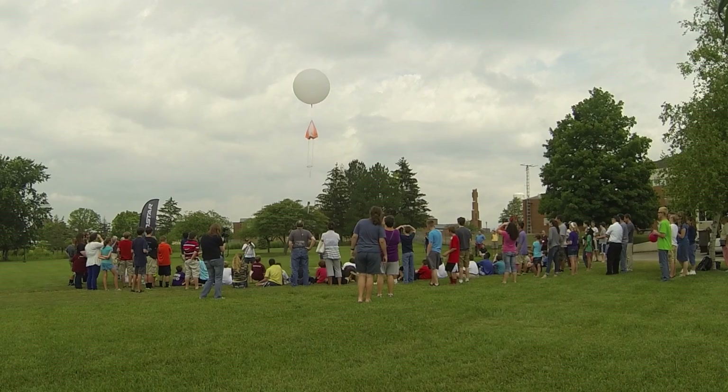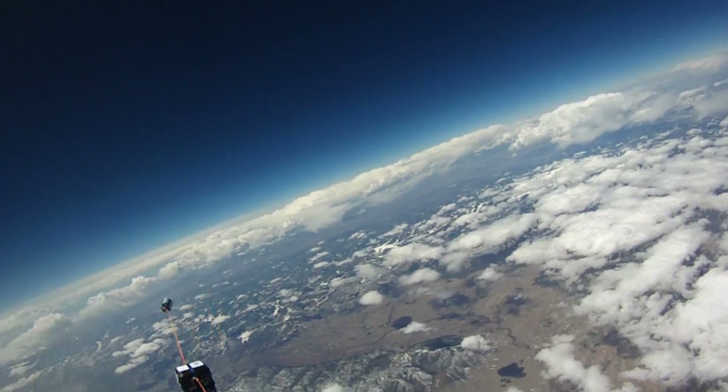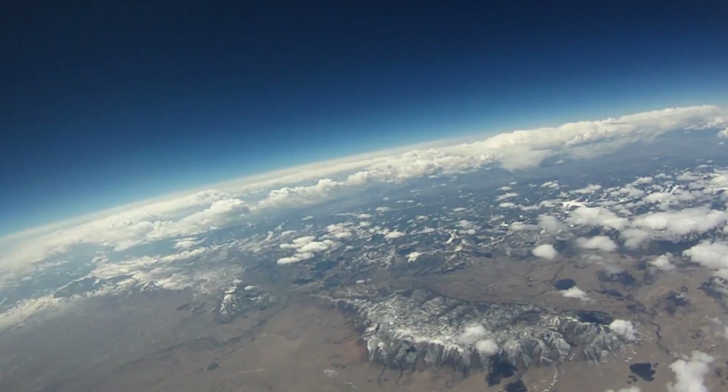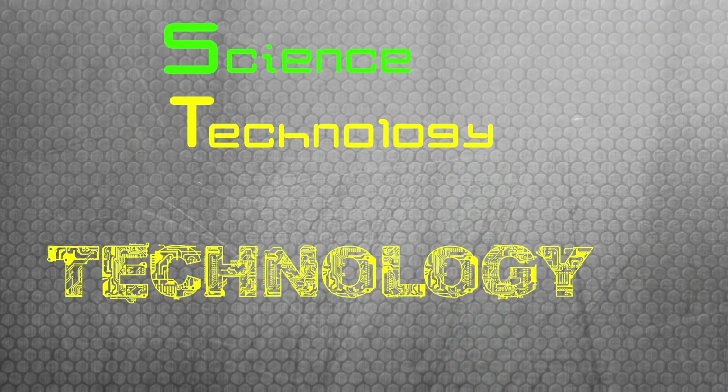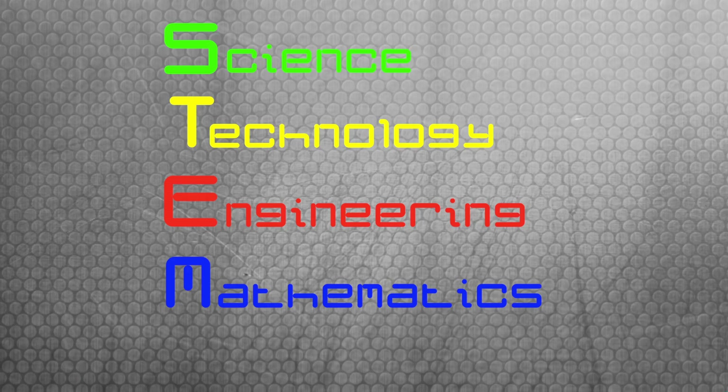That's what we all want — a happy, motivated student. And at Stratostar, that's what we do. We're giving students of all ages the ability to go to the edge of space and do investigations, and look at what's happening in the world around them. It's really important for students to have a great hands-on STEM experience early on, and that's what Stratostar provides.